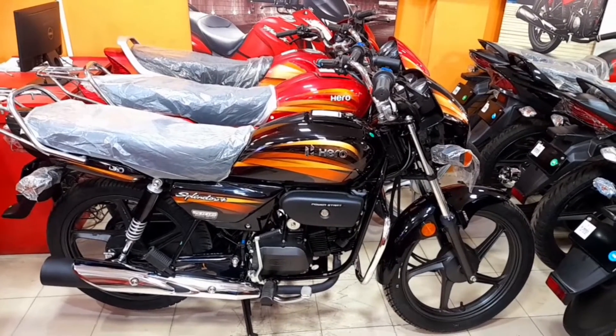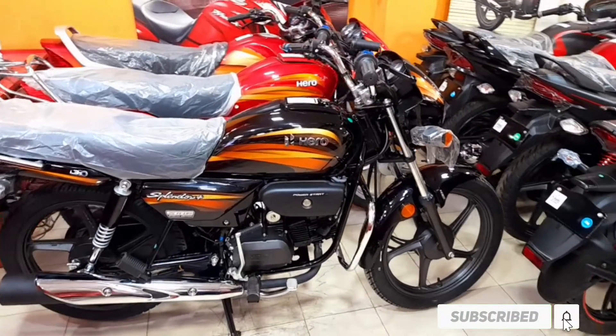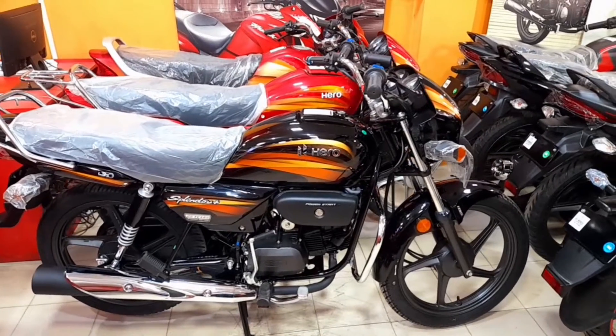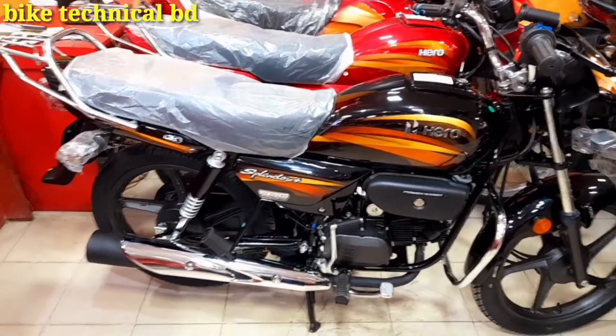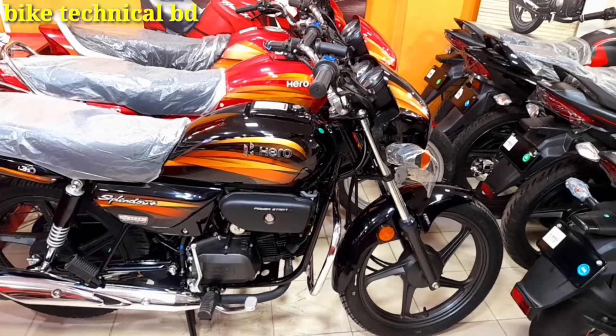Welcome to Bike Technical Video, my name is Rani, and I will show you a great video. I will show you the Hero Splendor Plus Special Edition. This is a full review, update price, update offer.